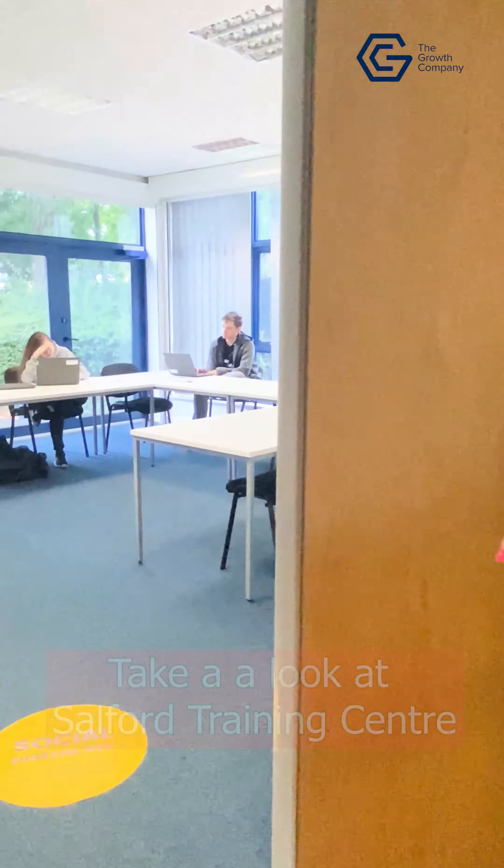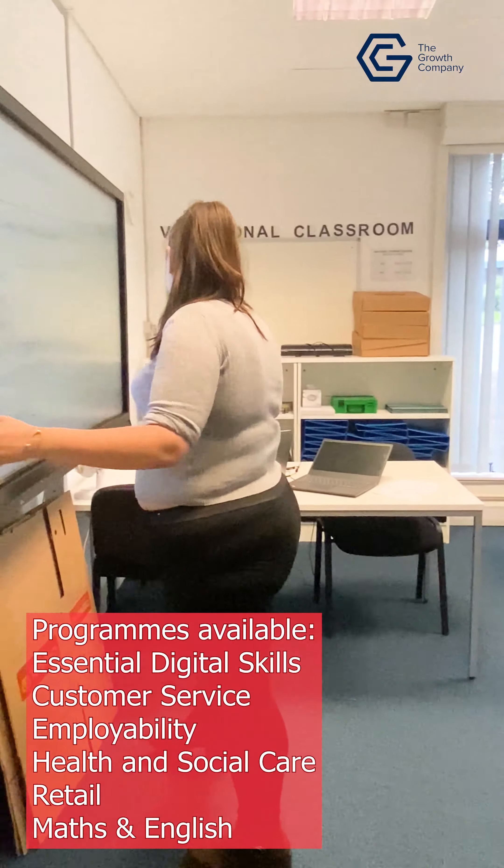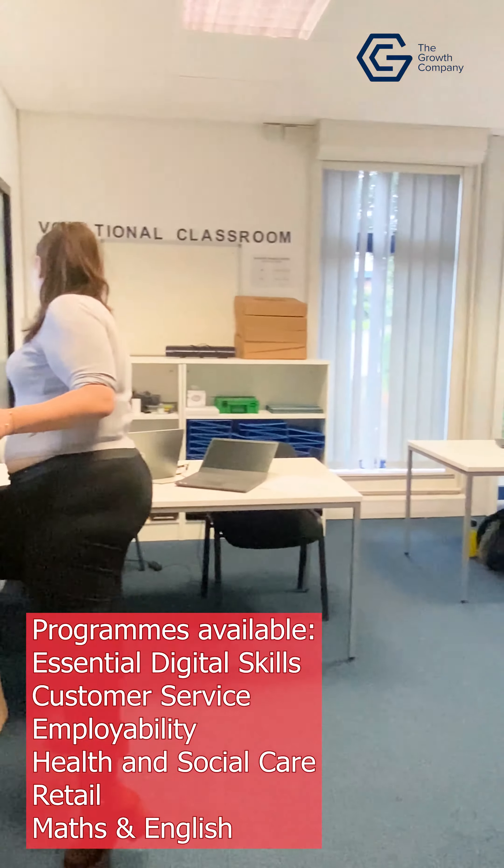This is our vocational room, where there's a small class going on at the moment. This is where we study health and social care, customer service, retail and employability.